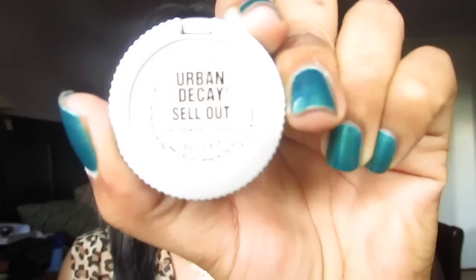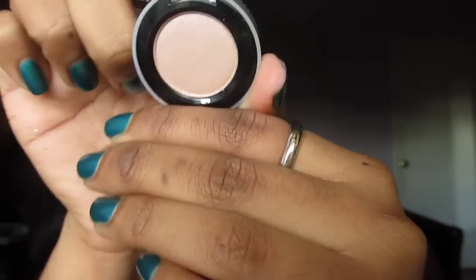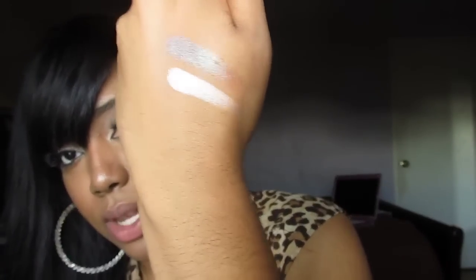Next is the one I didn't request. Drumroll — this is called Sellout. It's like a champagne-y kind of shade, maybe good for a highlight and a brow bone highlight. Kind of reminds me of another shadow, can't really put my finger on it. As you can see, it's so freaking pigmented. Love it, honey.